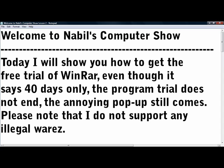Welcome to the Bill's Computer Show. Today I will show you how to get the free trial of WinRAR. Even though it says 40 days only, the program trial does not end. The annoying pop-up still comes. Please note that I don't support any illegal wares.